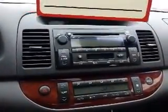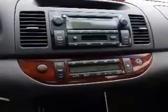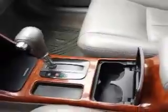This Camry has 160,090 kilometers. And here's a look at the center console — there's all your climate controls, heated seats. This Camry is automatic transmission and also has a sunroof as well.